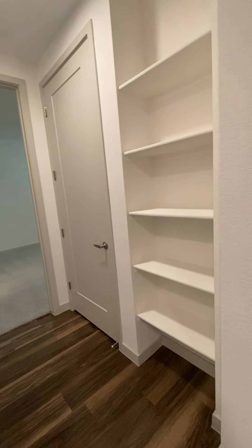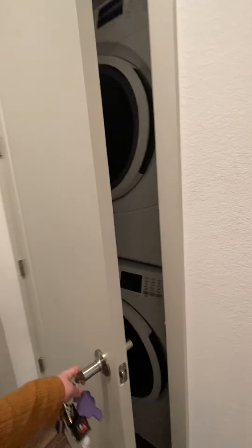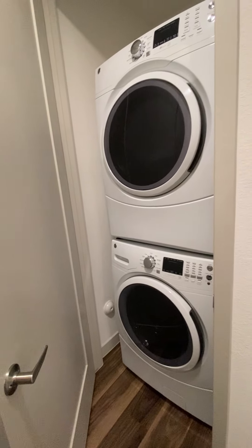You have built-in shelves here. Stacked washer and dryer here — full size.